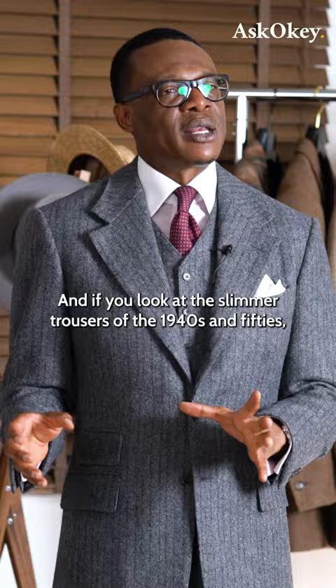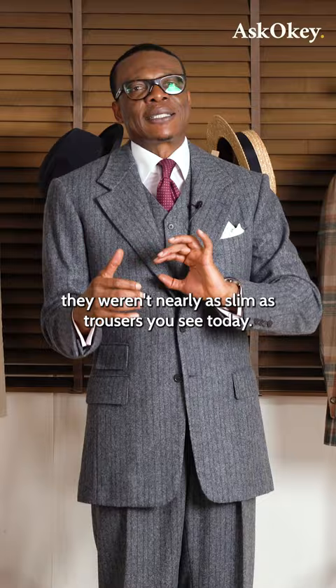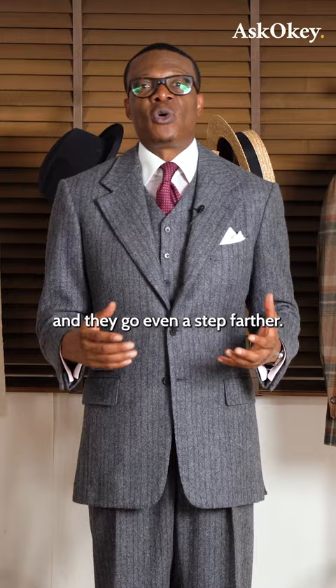If you look at the slimmer trousers of the 1940s and 50s, they weren't nearly as slim as the trousers you see today. But as with everything, designers take license and go even a step further. And so we've seen trousers go slimmer and slimmer to the point where literally they're quite like ladies' tights or leggings today.